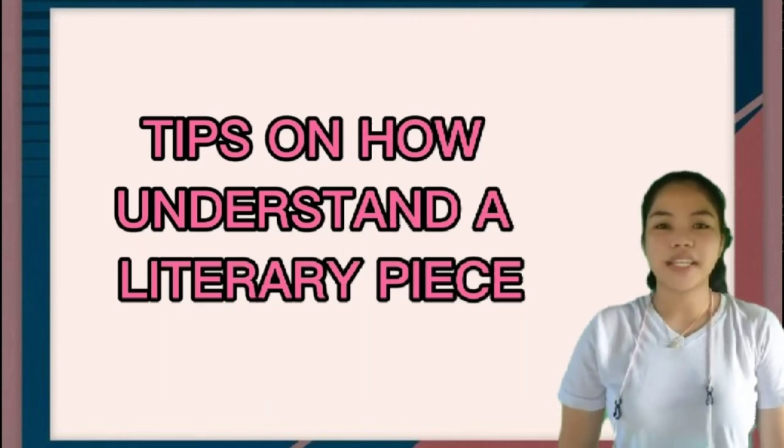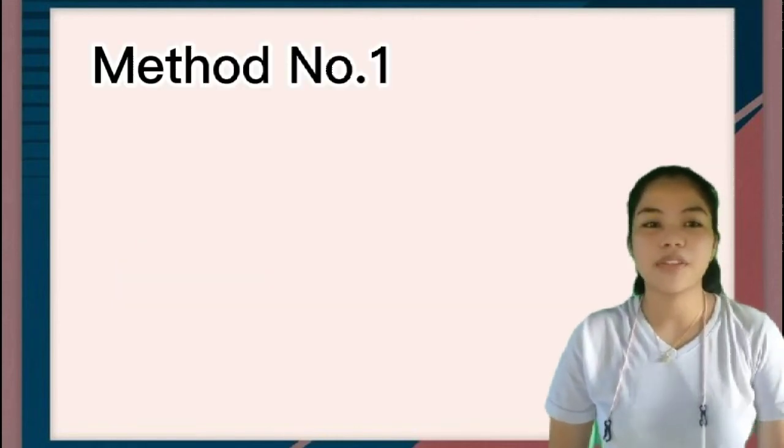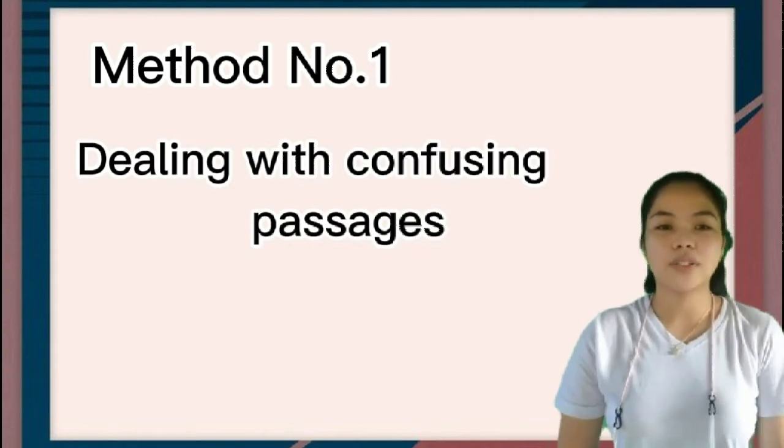Tips on how to understand a literary piece. Method number one: dealing with confusing passages.